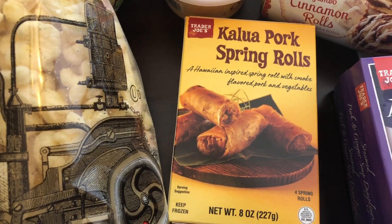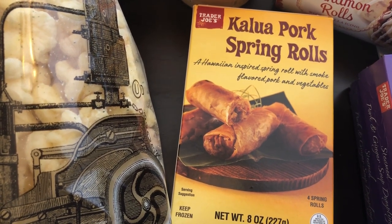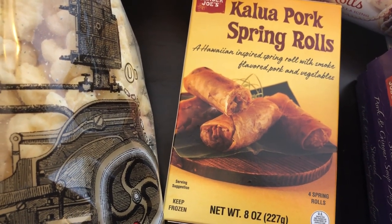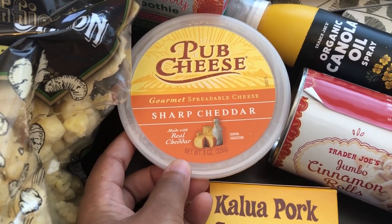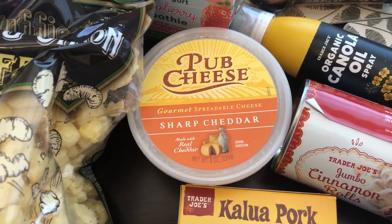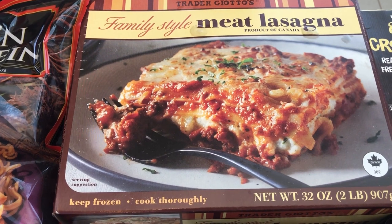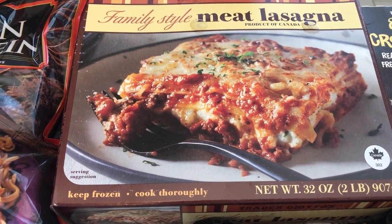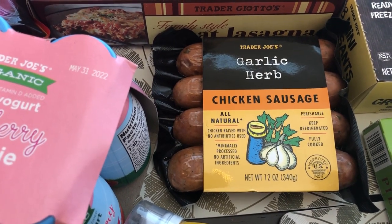These Kahlua pork spring rolls are also a new item. I've heard positives and negatives — some people say they're really smoky tasting, so I don't know how I feel about that, but my husband and I both like pork so I'm gonna give these a try. I love this pub cheddar sharp cheddar cheese spread. I usually use it for a quick lunch or breakfast on crackers with lunch meat or pickles. I recently tried this meat lasagna for the first time — it is really good, tastes like homemade, a lot better than Stouffer's frozen lasagna to me. I also grabbed some chicken sausage; I bought this on a recent haul, really liked it, so I grabbed some more.